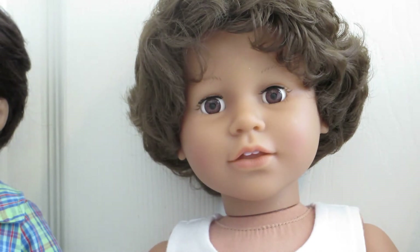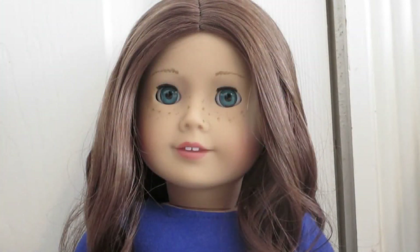Now I will show you all of my dolls. My very first doll is Sage. She is Girl of the Year 2013 and she was a gift from my husband.